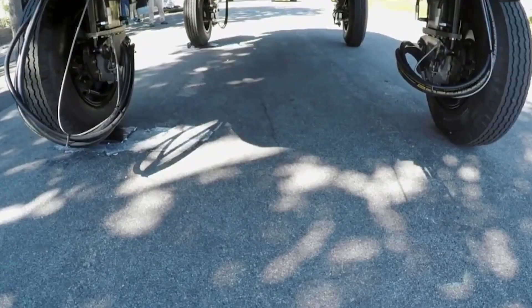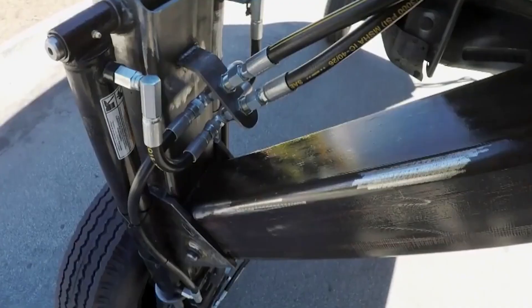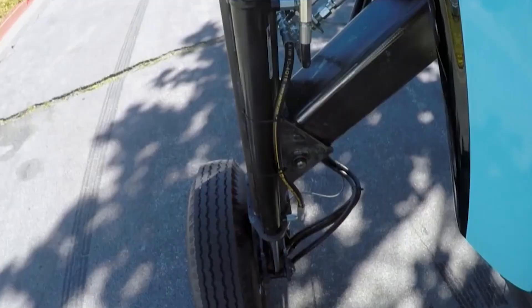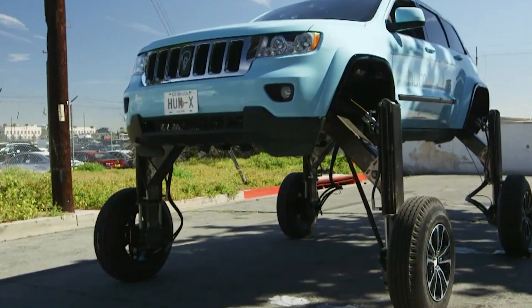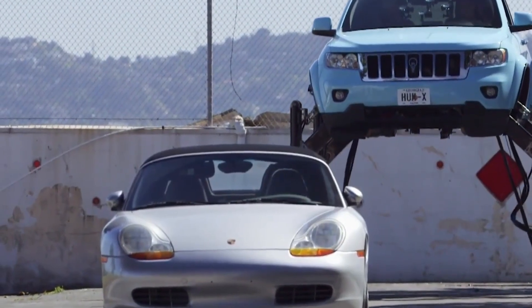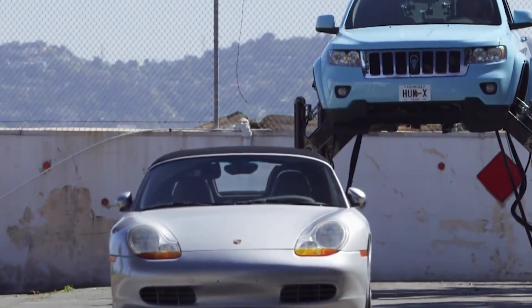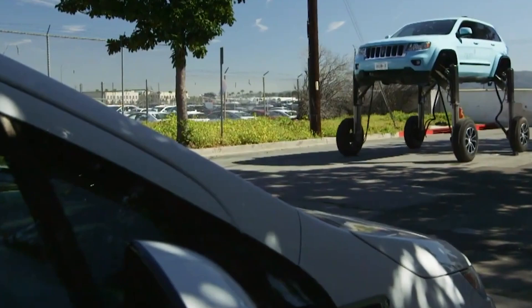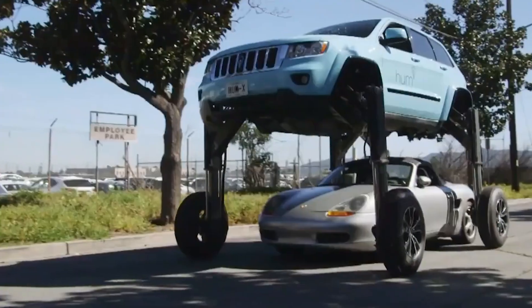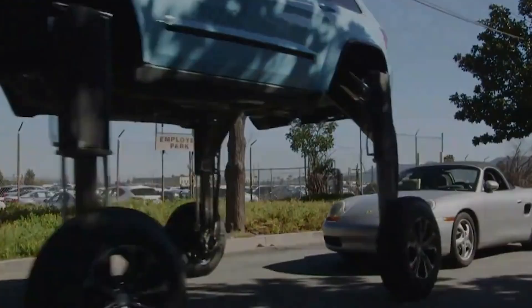While the Humrider isn't destined for mass production — thank goodness — it showcases how creative engineering can tackle the everyday problem of traffic. But let's be real, there are practical challenges. The technology would be prohibitively expensive, not to mention the safety concerns of a giant vehicle maneuvering over little cars. Imagine the horror of someone getting crushed by the mothership. Plus, maintenance for such a complex hydraulic system? Yeah, good luck with that.